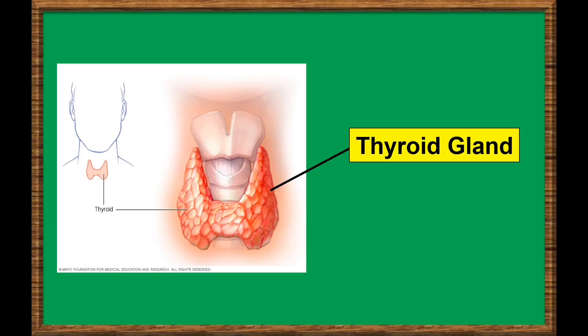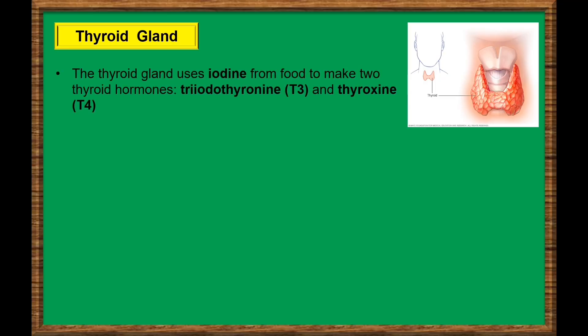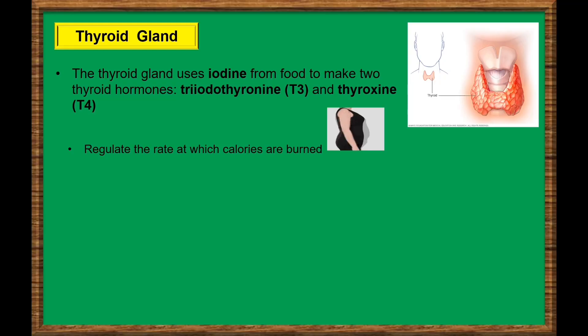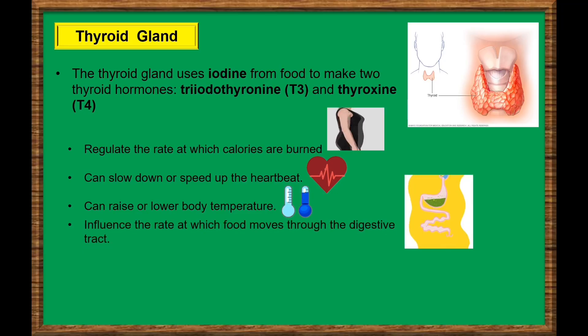Thyroid gland. The thyroid gland is in the front part of the lower neck. It is shaped like a bow tie or butterfly. The thyroid gland uses iodine from food to make two thyroid hormones: triiodothyronine, or T3, and thyroxine, or T4. The thyroid hormones affect every cell and all the organs of the body. They regulate the rate at which calories are burned, affecting weight loss or weight gain. Can slow down or speed up the heartbeat. Can raise or lower body temperature. Influence the rate at which food moves through the digestive tract. Control the way muscles contract. And even control the rate at which dying cells are replaced.